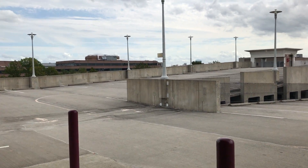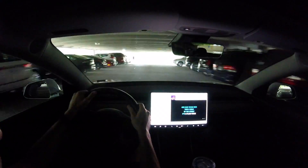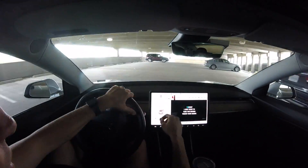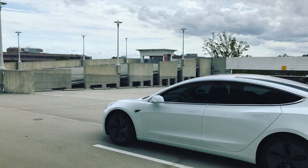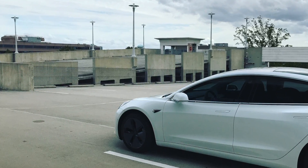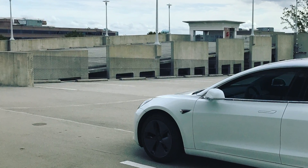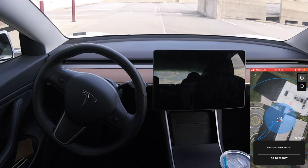Let's finally test Smart Summon in this parking garage to see how smart it is. Heading all the way up to the seventh level, the tippity top, to test Smart Summon — I did say Enhanced Summon again by mistake, my apologies. If it passes our initial test, we'll move on to going down multiple levels. But my guess is that Smart Summon isn't quite smart enough yet.